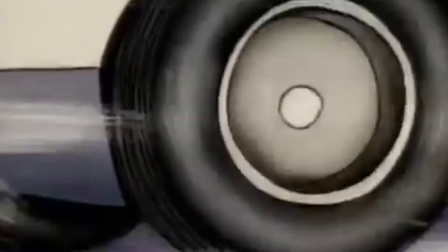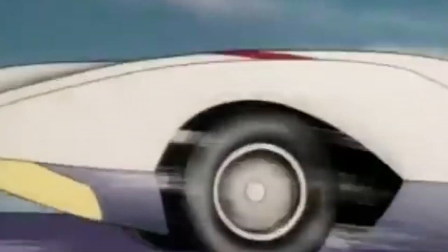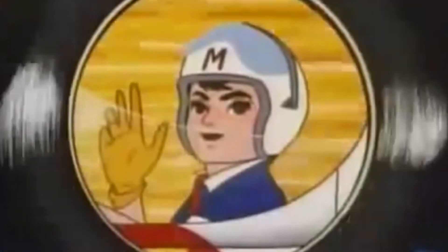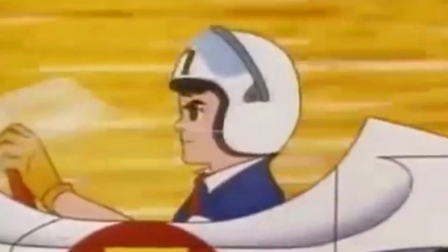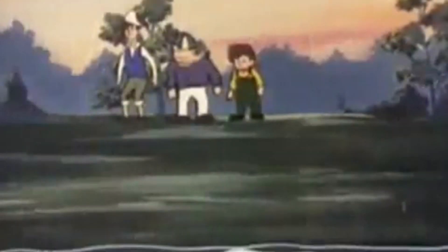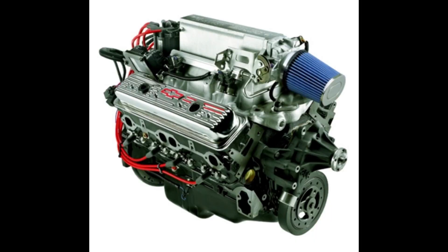Chances are you've seen the Mach 5 in action at least once in your life. Most people have, especially since it's reached widespread fame from the television in 1967 to the silver screen in 2008. Being a cultural icon for 50 years, it's no surprise that it's considered as much of a main character as the series protagonist and namesake Speed Racer. But you gotta ask yourself, what makes this car so special?